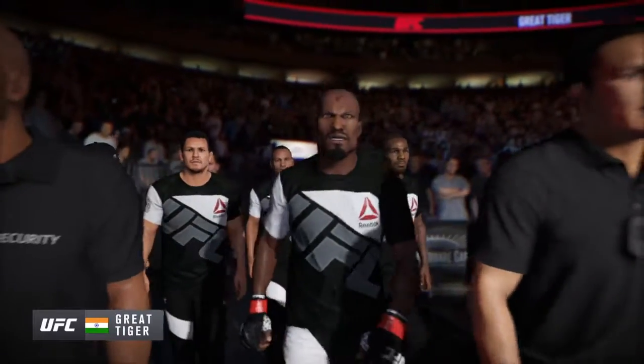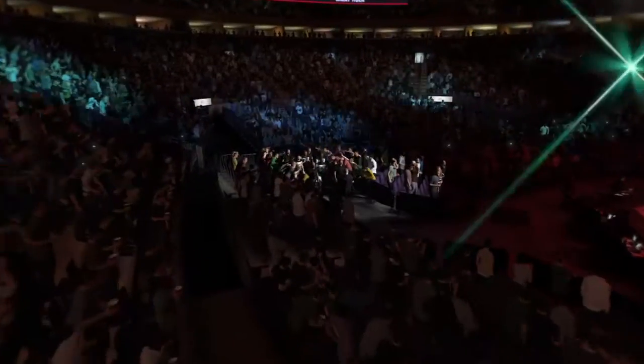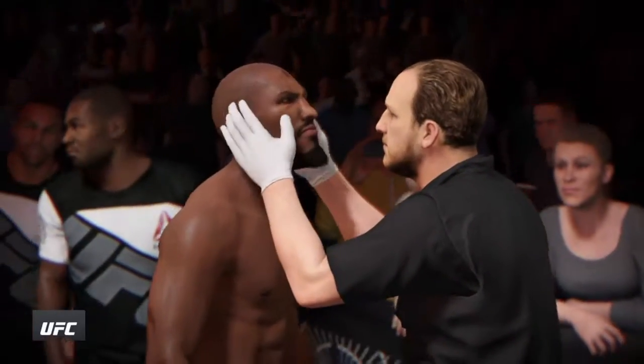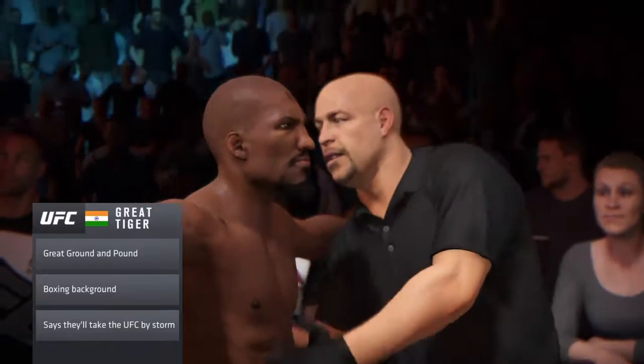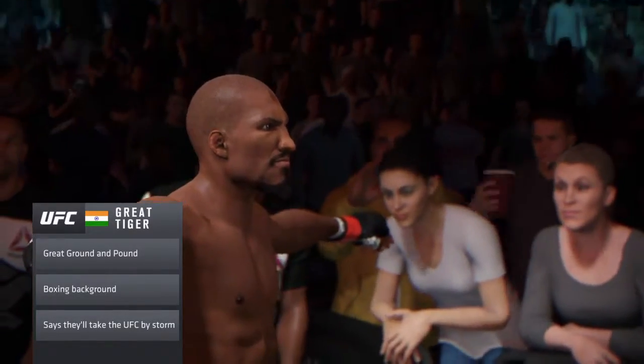L.T. Gregg, as always, very well prepared, extremely focused, and ready to go to battle. This guy has a chin made of iron. He stays very composed in the pocket, and we've seen him eat some tremendous shots and keep coming. If this ends up turning into a slugfest, there's a very good chance he'll come out the winner on the other end.